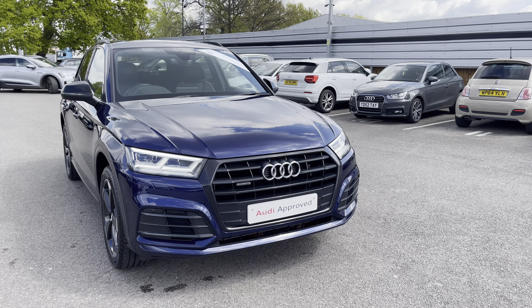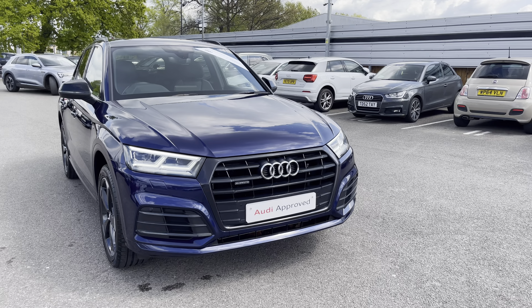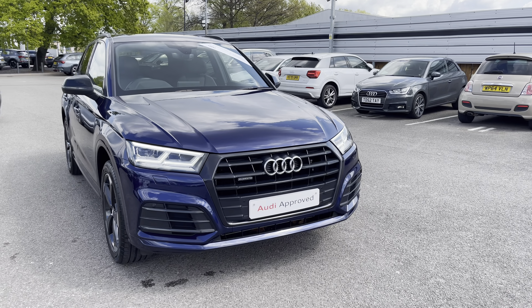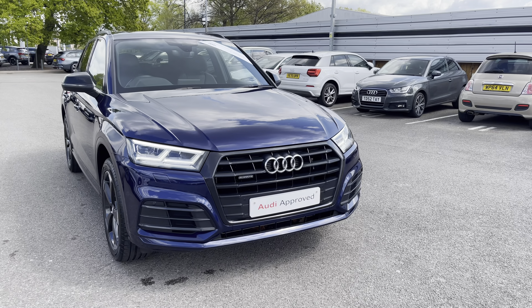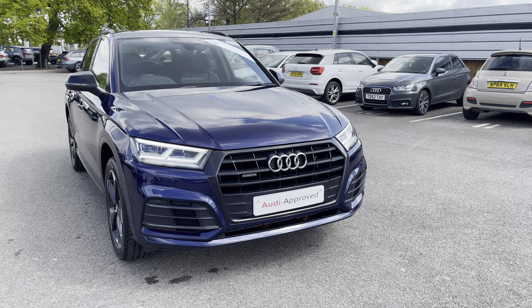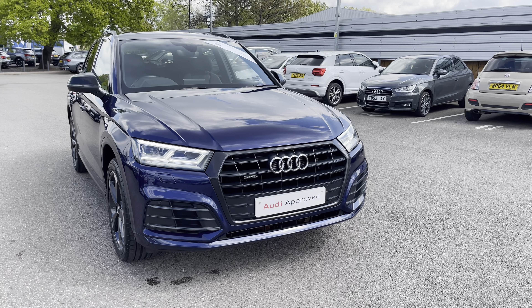The panoramic glass sunroof is great on those hot days. I'd just like to thank you for taking the time to view this car with me. If you'd like to take it for a test drive, a personalised finance quote, or just a general enquiry, please call us on 01270 864 084 and we'll be more than happy to assist you further.